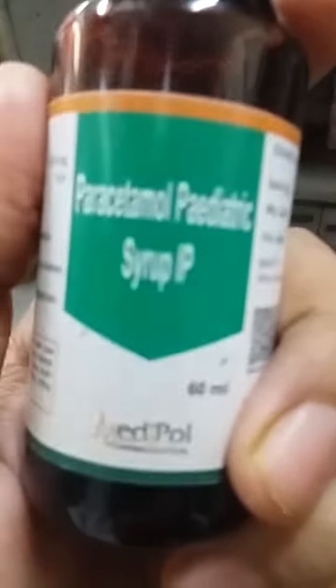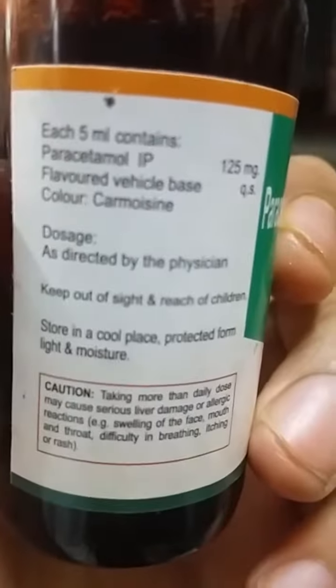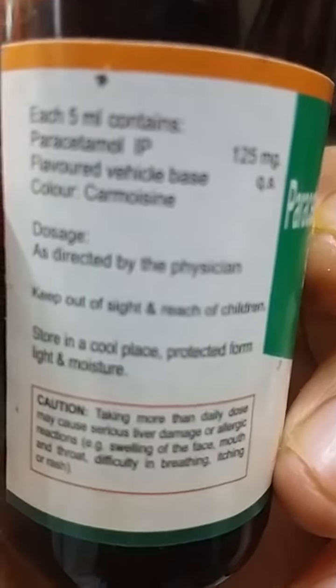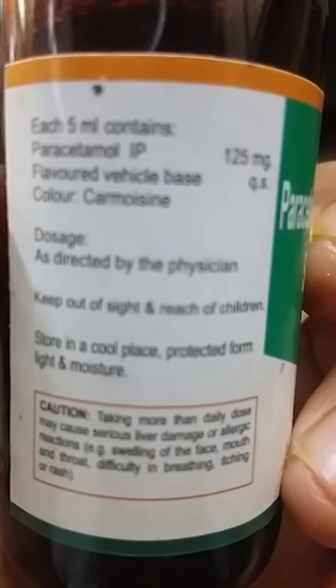Hello friends, welcome to the farm square. Let's start learning today. We have Paracetamol Pediatric Syrup 60ml. Each 5ml contains Paracetamol IP 125 milligrams and flavored vehicle base.